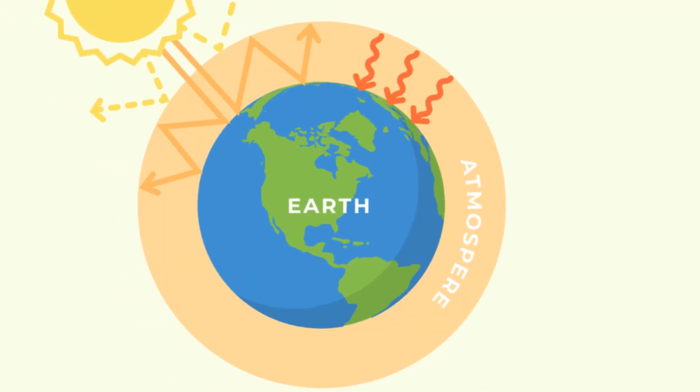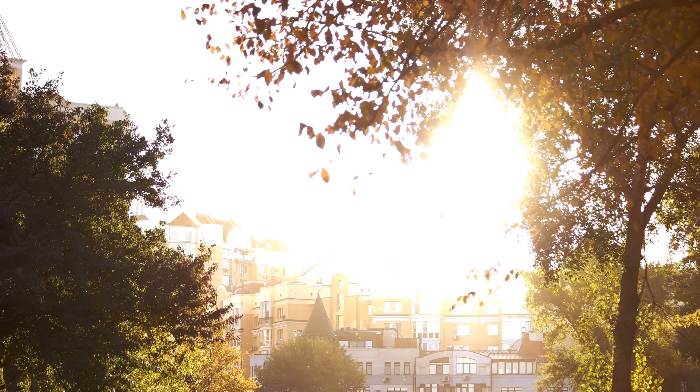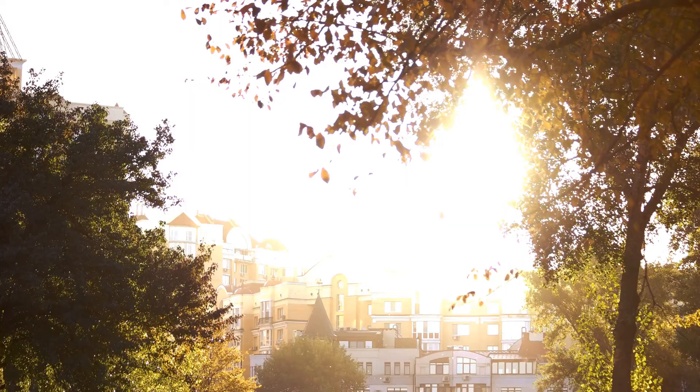Ever pondered why Earth's temperature is habitable compared to the freezing cold of space, or the scorching heat of the sun? It's all due to the greenhouse effect. This marvel of nature plays a crucial role in maintaining Earth's temperature, making it just right for life as we know it. But how does it work?